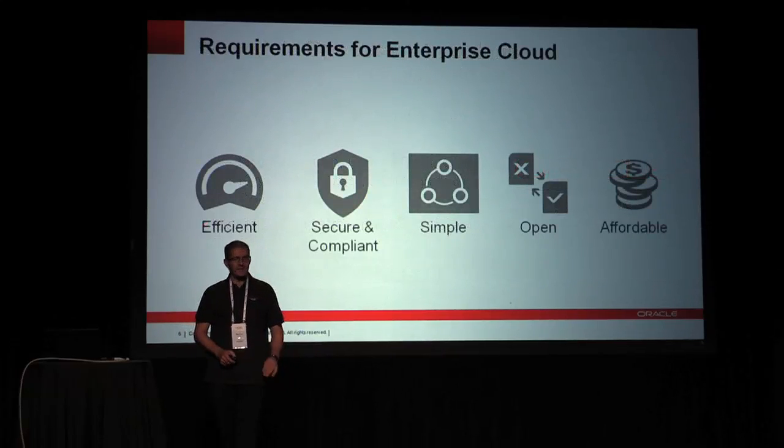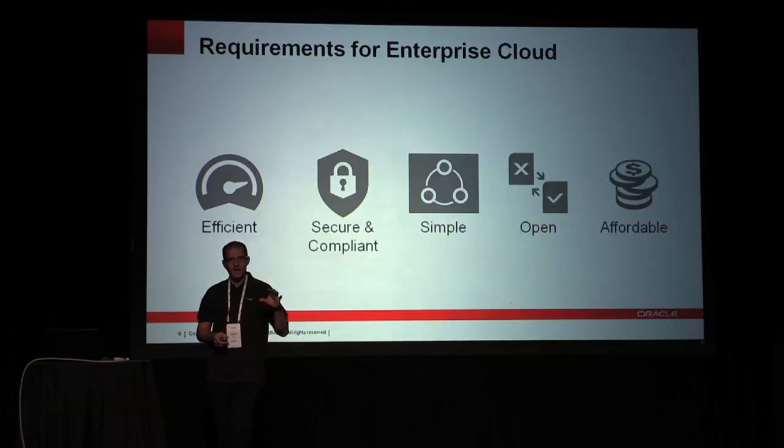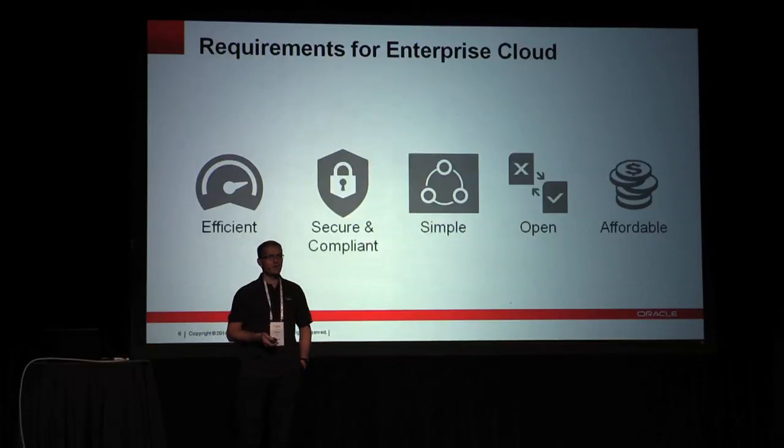At a very high level — and I apologize for this slide, this is the 200,000-foot marketing slide — what we're trying to achieve is what most others will tell you: we want to be efficient, secure and compliant, very simple, open with OpenStack, and overall cheaper and more affordable than others in this space.